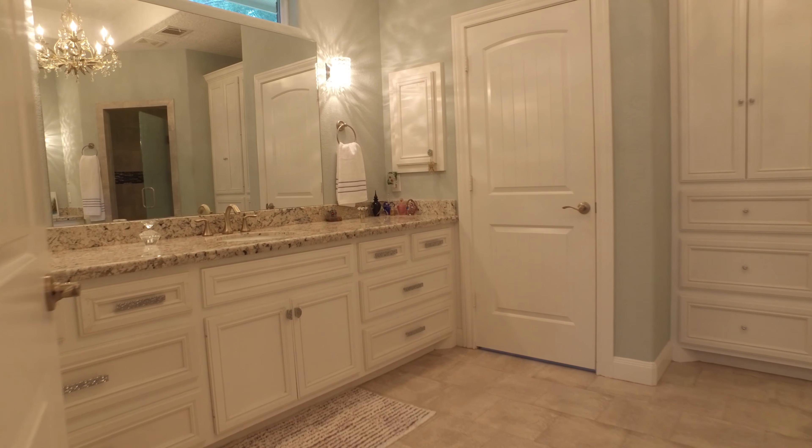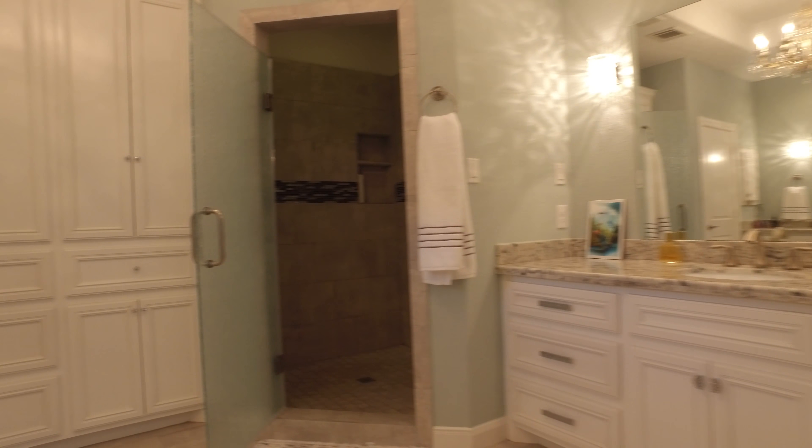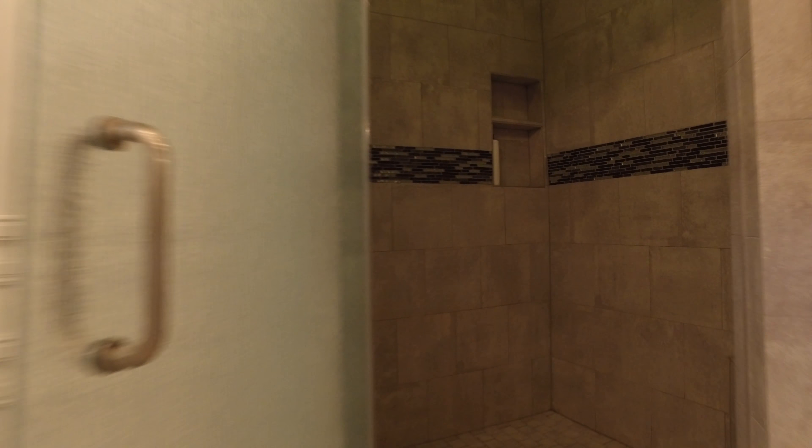What a gorgeous, bright and light master suite. Look at the view, the ceilings, the large closet, and the abundant space in the master spa — it's so white and bright. Look at that large walk-in shower. You could get lost in here, both of you.